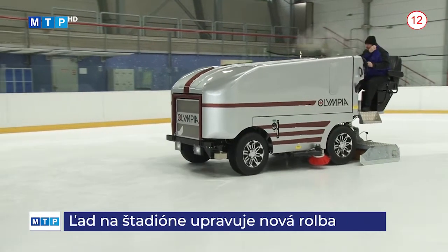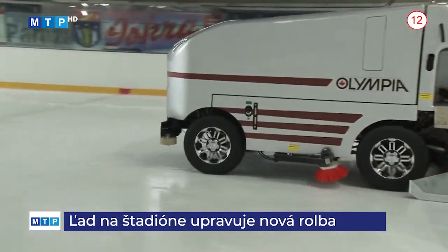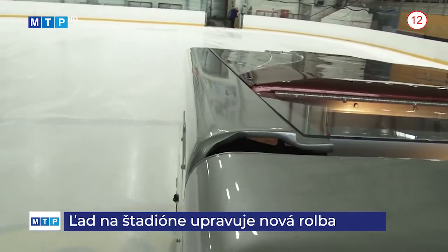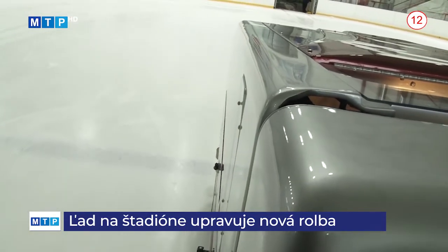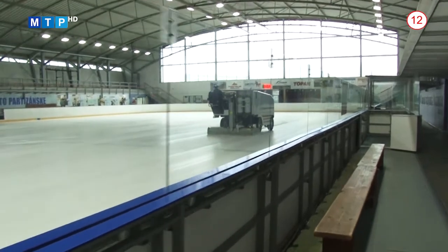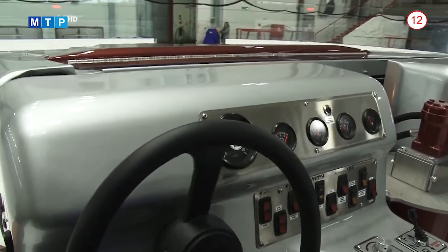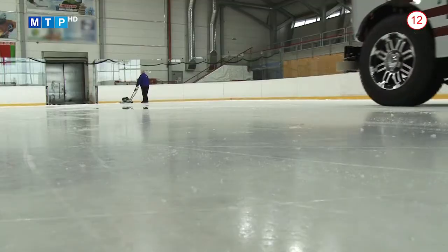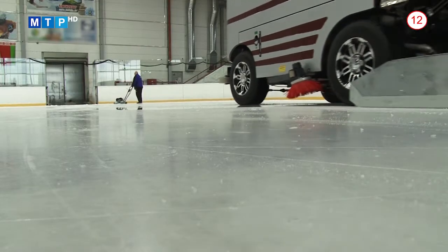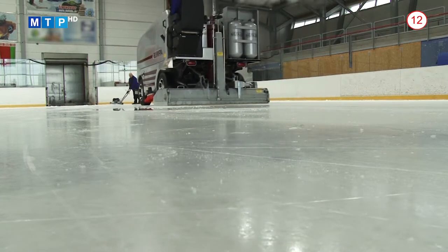Zimný štadión v Partizánskom sa môže pochváliť novou rolbou, ktorá bude slúžiť na úpravu a údržbu ľadovej plochy. Až doteraz sa u nás využívala iba jedna, štandardom na štadiónoch sú však dve. Oproti staršiemu typu rolby sa tam nachádza viac elektronických dielov, modernejšia palubovka a modernejší spôsob riadenia. Má silnejší motor – 12-valec s obsahom motora 4,3, zatiaľ čo staršia rolba mala objem motora 2,7.